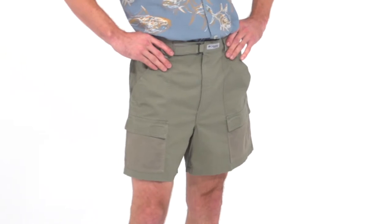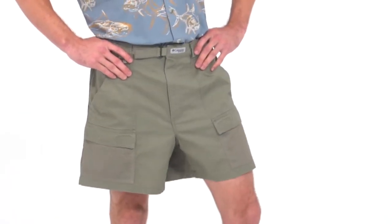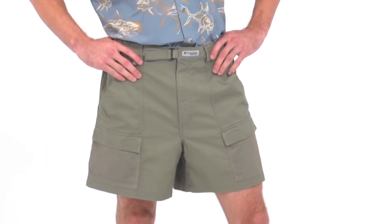The Columbia Half Moon Shorts for Men were designed with summer adventure in mind. You'll find water and sun friendly design matched with cargo short utility, so you can hike from one adventure to the next without missing a beat.